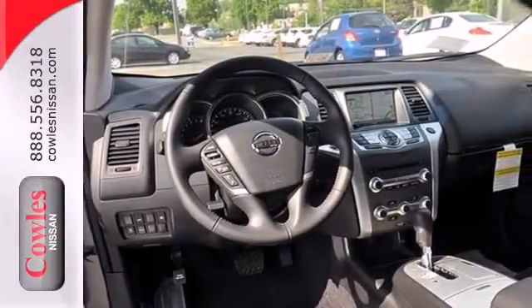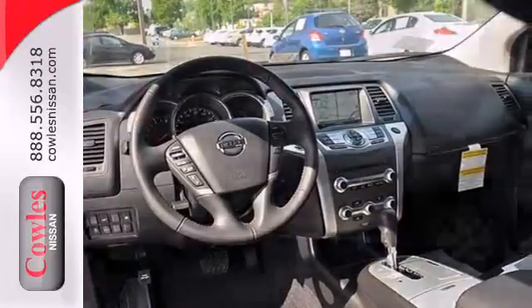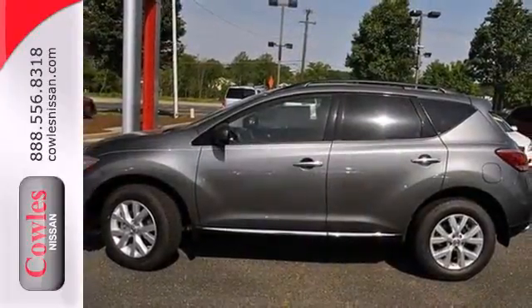Plus it has remote keyless entry, cruise and climate control. Take to the road in this Nissan Murano.